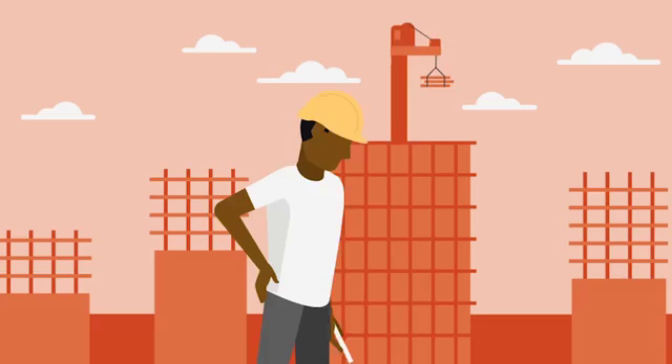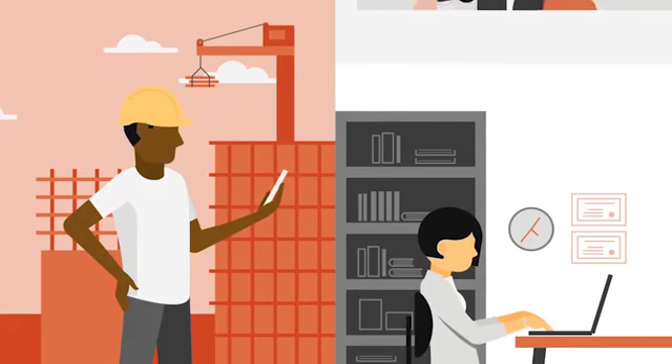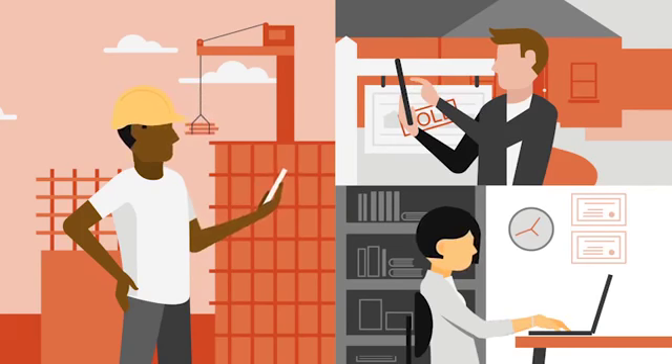These days, your business has to work on the move. You need the ability to access and work on your files anywhere across devices. With Office 365, you can, even when there's no Wi-Fi.